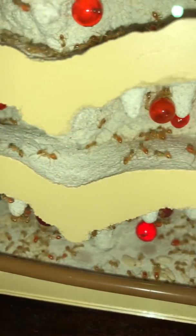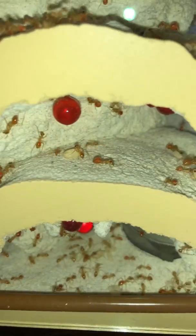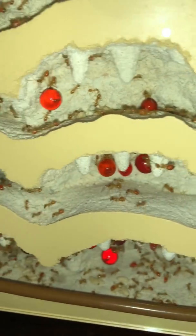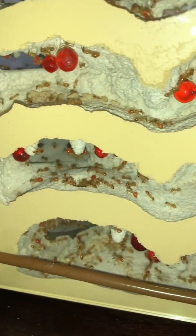The move was a complete success and I hope you guys enjoyed this episode. Be sure to subscribe because next week I'm going to be feeding a bunch of my colonies and you're not going to want to miss that. Thanks for watching!